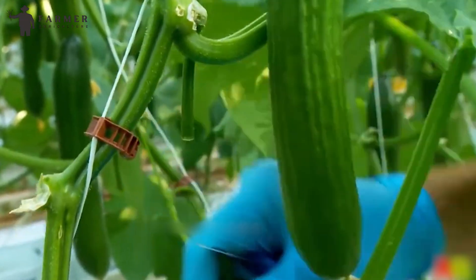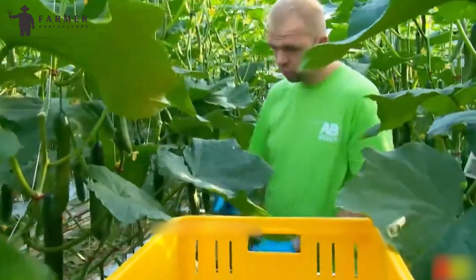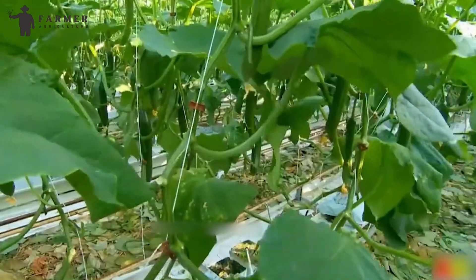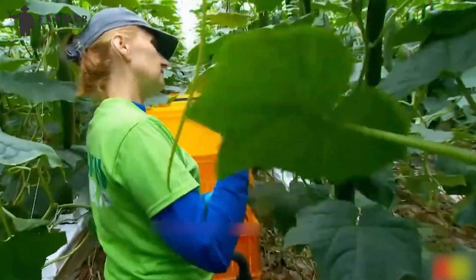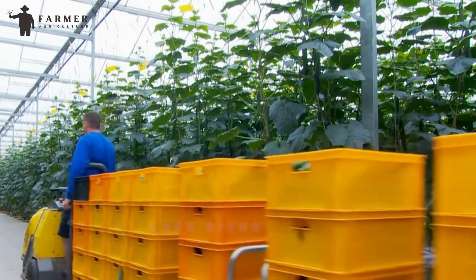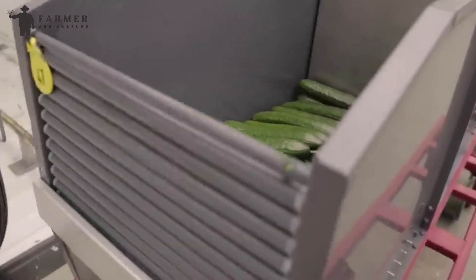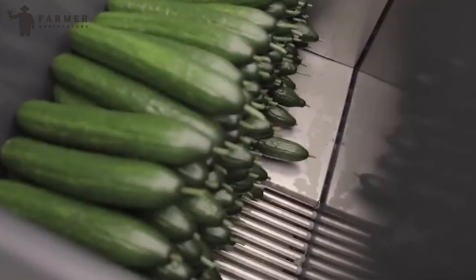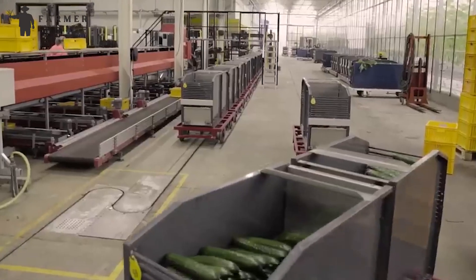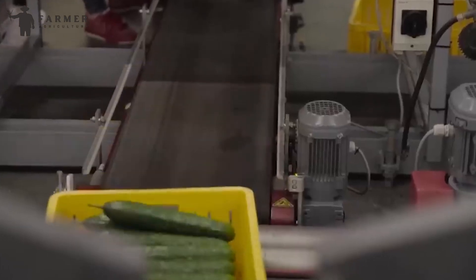Some greenhouses still prefer the traditional ways of harvesting. Human workers check every plant one by one, cut the cucumber from the stem, and move it into storage. No matter the method, speed is key. Ideally, harvesting happens in the cool of the morning before the greenhouse heats up. They're whisked away to a pre-cooling station — a cold room that rapidly lowers their temperature. This quick chill helps maintain their crispness and slows down the natural ripening process, ensuring they stay fresh for longer.